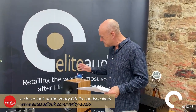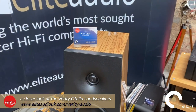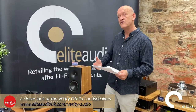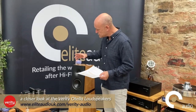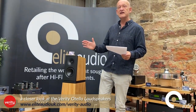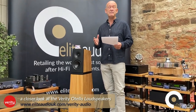We have here the Verity Othello loudspeakers. These are kind of mid-range for Verity. If you're familiar with the Verity brand, you will know they are a Canadian manufacturer and makers of world-class loudspeaker systems — you can spend the price of a house on some of their top-end speakers. This is kind of a mid-range model and it takes a lot of the technology filtered down from the Parsifal Anniversary, which you may have seen at the Ascot show back in October.